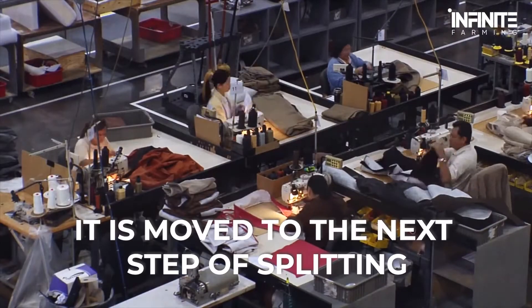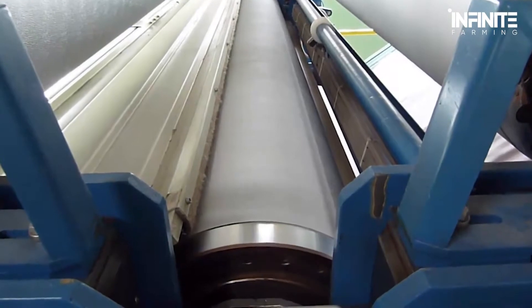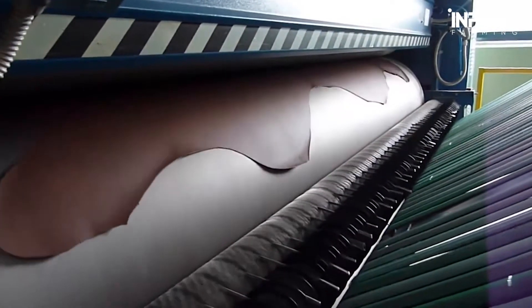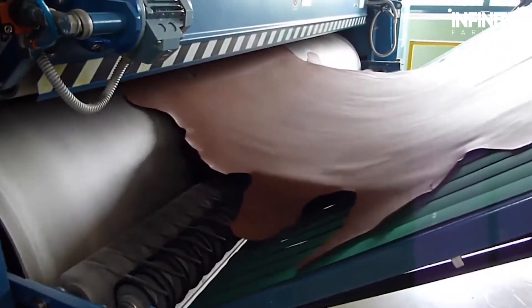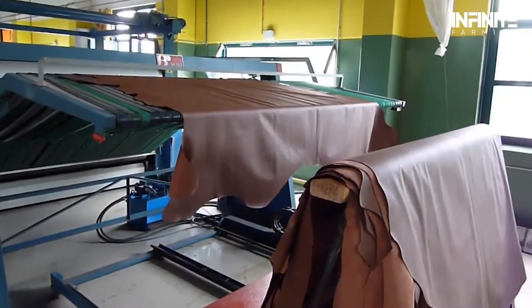Now that the hide is dry, it's moved to the next step of splitting. The hide contains several natural layers, and this is where the leather is thinned. This varies according to demand, as some orders require thinner leather for the production of gloves and other items. The thickness of the leather is adjusted according to the requirement.